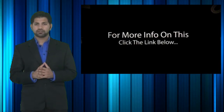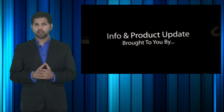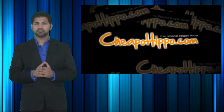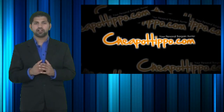For more information and to search this item on Amazon and eBay, click the link below. That was a hot deal brought to you by CheapoHippo.com, your personal bargain hunter. Our job here is to find you some of the best deals on the hottest electronics, so if you love shopping online, be sure to check out CheapoHippo.com every day for all the latest deals.